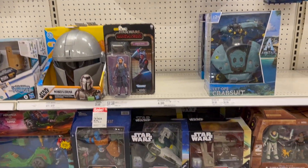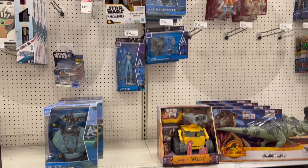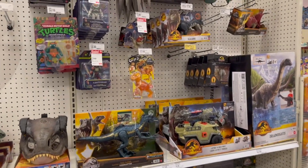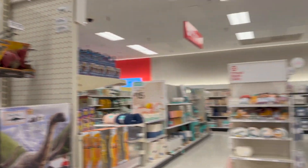Avatar — I won't be getting any of those. Jurassic. These stores are really set up differently — it's an interesting thing.